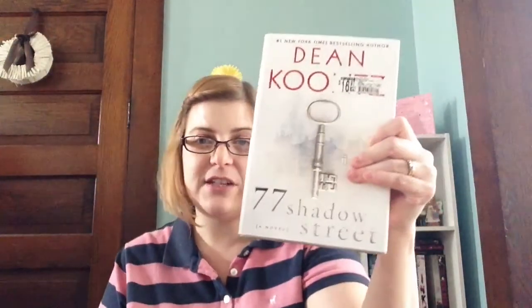Then the last book I got at Ollie's is 77 Shadow Street by Dean Koontz. This was $3.99. I'm really intrigued by the synopsis. It has to do with this old house — it's like an old palace — and things start happening. It's creepy and I'm excited to read this one.